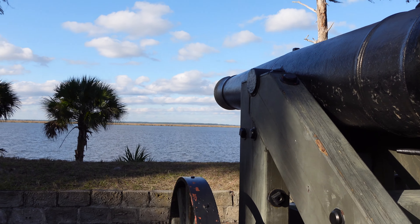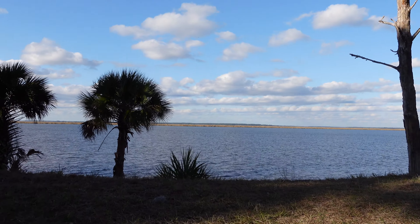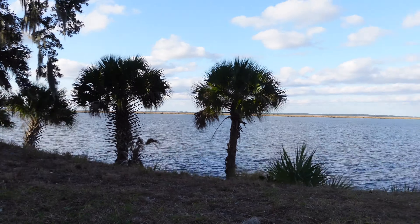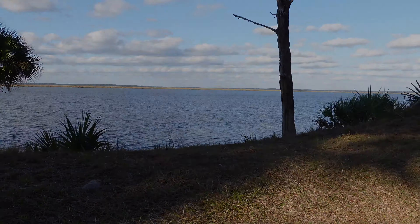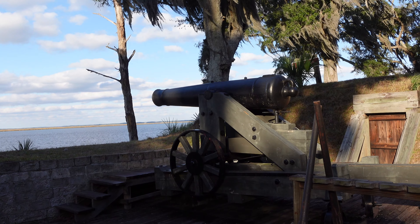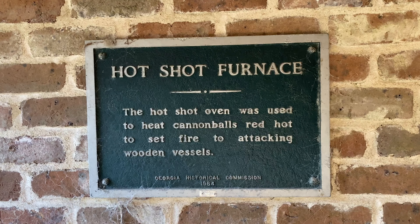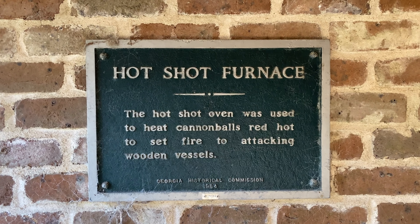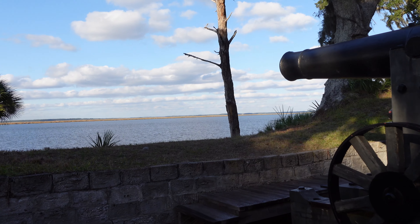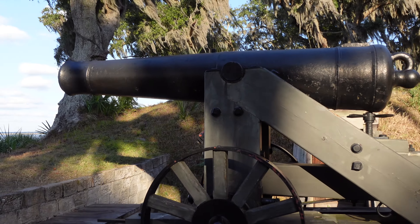Fort McAllister would also be the site of a major engagement in December 1864, when General Sherman went to take Savannah on his march to the sea. He wasn't able to take Savannah until he took this position. He was in desperate need of being resupplied, and this fort stood in the way of the Union Navy being able to sail in and resupply his army. In order to complete his march to the sea, he had to take this location. A very violent but brief engagement would ensue, resulting in a Union victory.